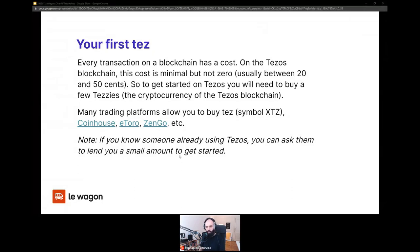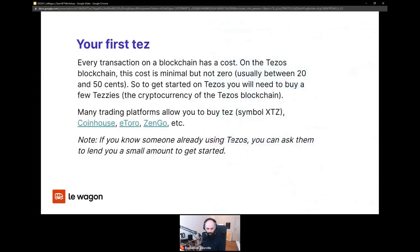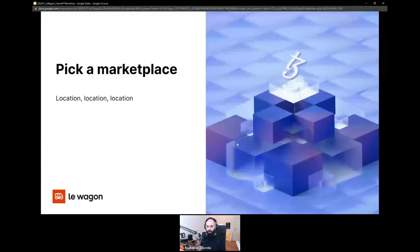If you know somebody already on Tezos, you can ask them to send you a couple to get started. Right now one Tez is about 1 Euro 75, so it's fairly affordable to get started. Picking a marketplace is very important — they all have their pros and cons and support different kinds of files and formats.